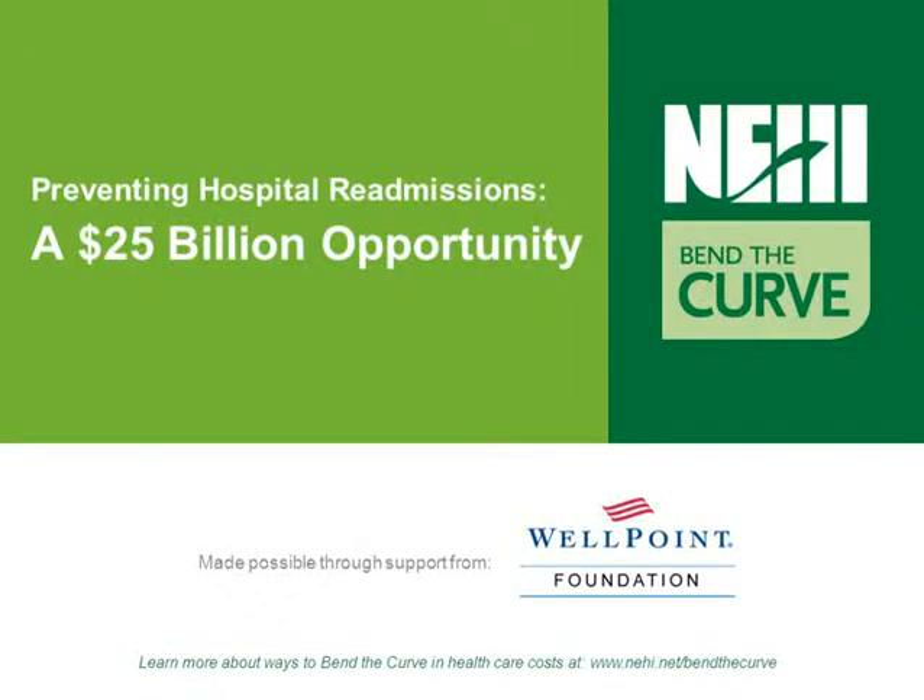Welcome to this Bend the Curve webcast. Bend the Curve is an educational campaign developed by NEHA with support from the WellPoint Foundation, aimed at providing healthcare leaders with actionable ways to reduce spending without impacting quality in an effort to create high-value healthcare. The campaign covers seven critical areas of wasteful healthcare spending and seeks to provide healthcare professionals with data to identify where costs can be reduced and recommendations for actionable solutions.